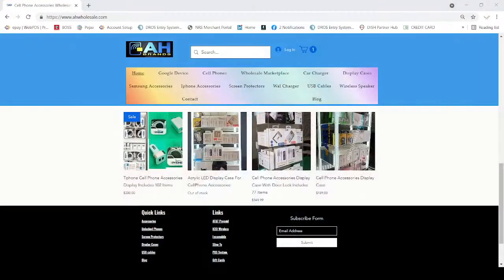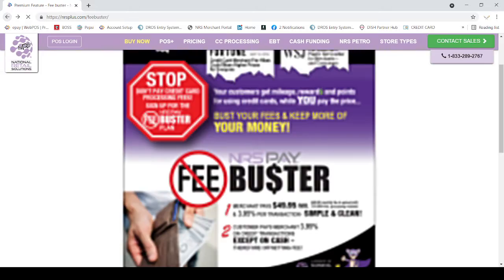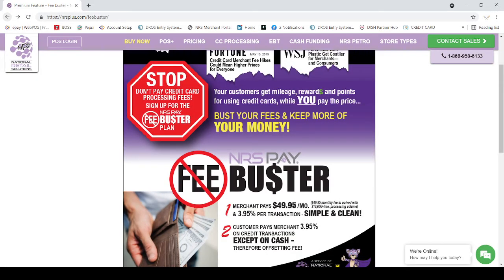If you think you need it, you can call us and we will help you sign up with this program. If you go to their website, you can see it flashing on the screen — it says NRS Pay FeeBuster program. This program charges you $49 monthly fees plus 3.95% per transaction from your sale. If your sale is $18,000 or higher, then they will waive the $49.